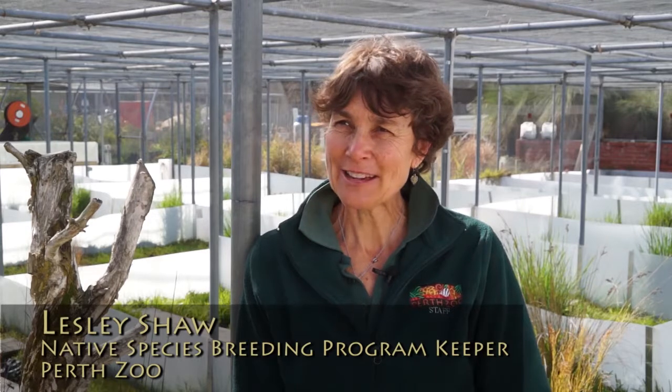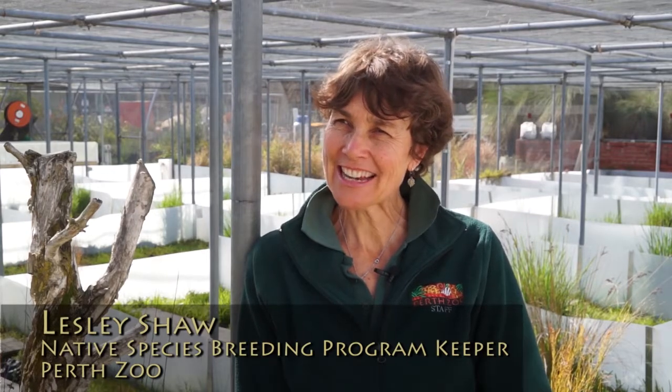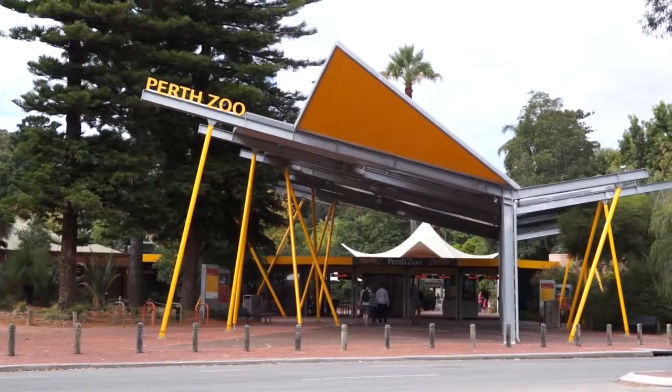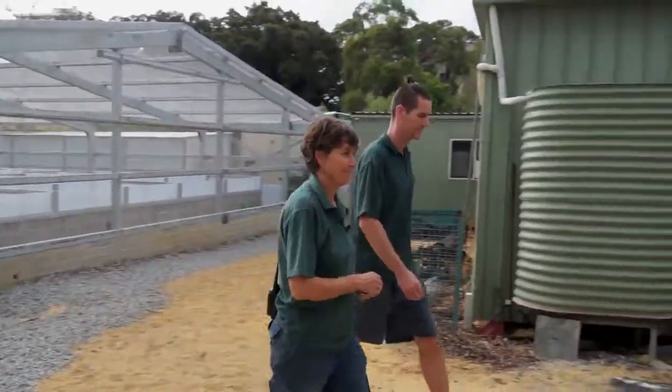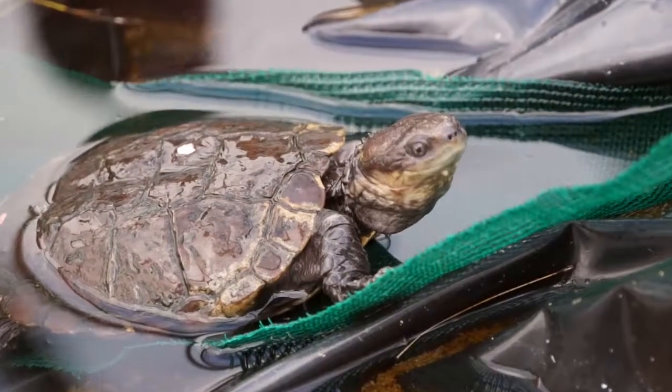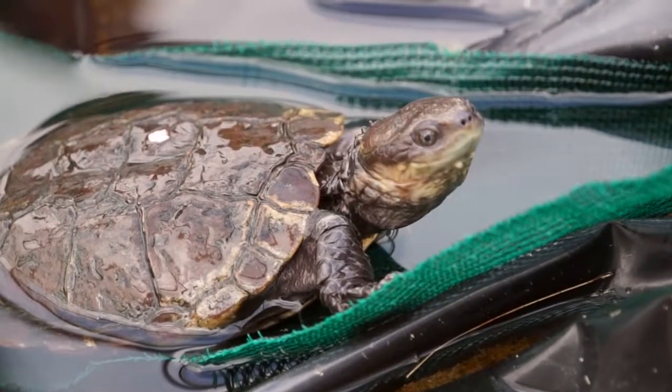Hi, I'm Lesley. I'm a round keeper presently at the NSBP area of Perth Zoo, and that is the Nature Species Breeding Program. We've got the Western Swamp Tortoise, which is what I'm here to talk to you about today. It's critically endangered and it comes from Perth, very specific to our region. Just half an hour's drive out of the city is where the first tortoise was found, after a hundred years' absence.